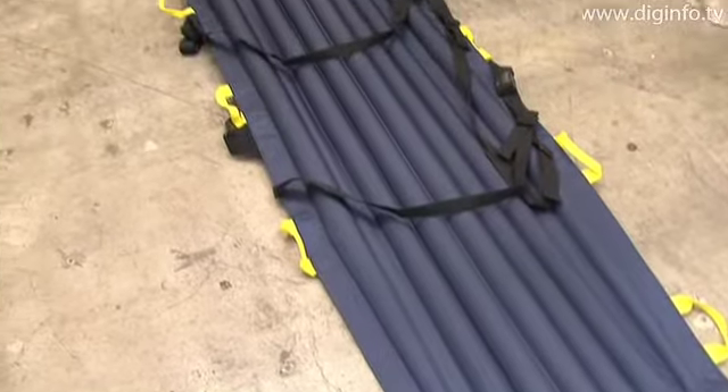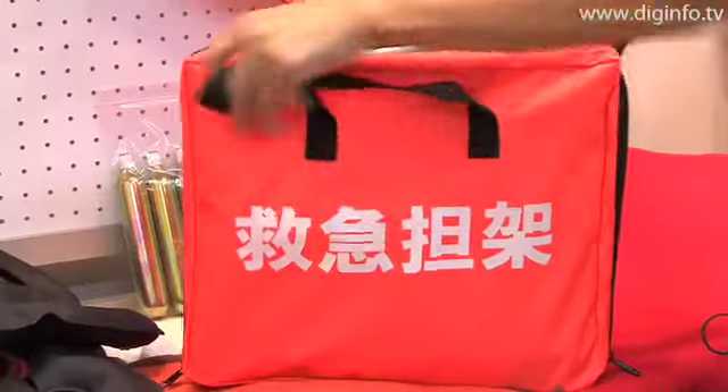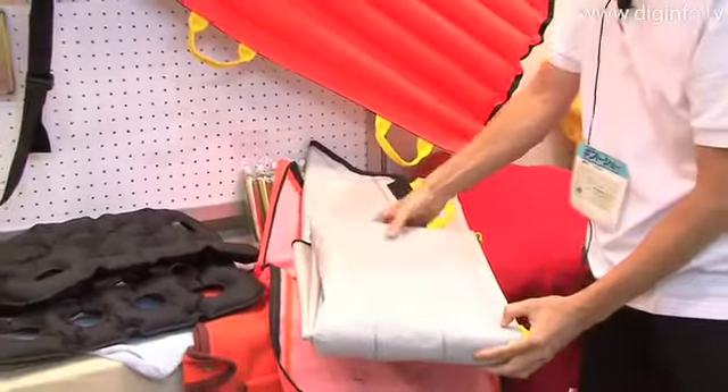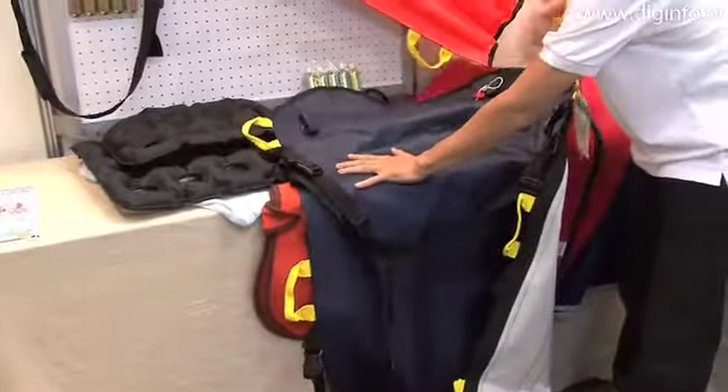When deflated, the air stretcher is compact and lightweight, so it can be easily stored in a home, a car, or any other typical facility. In an emergency, the product can be used as a stretcher to transport the injured. It can also be easily used by anyone as a bed for resting while waiting for an ambulance.